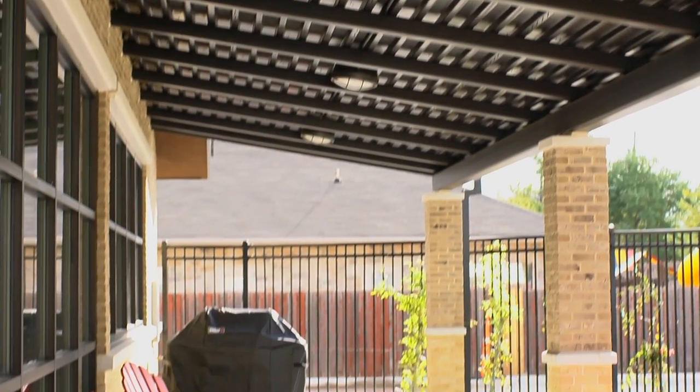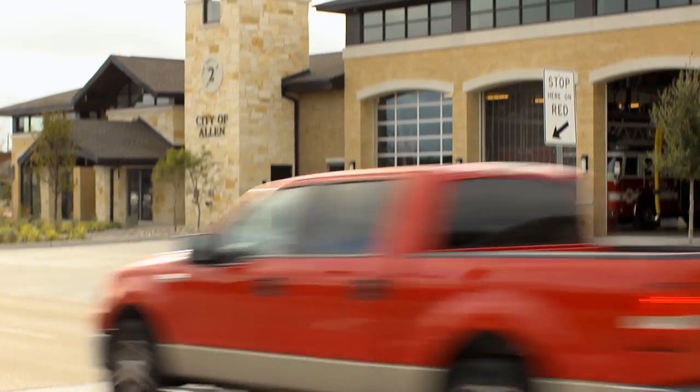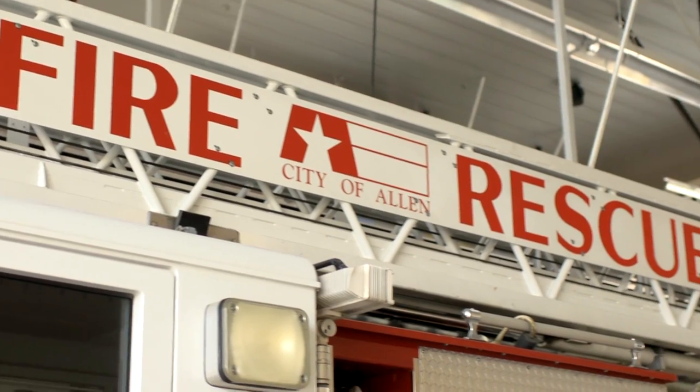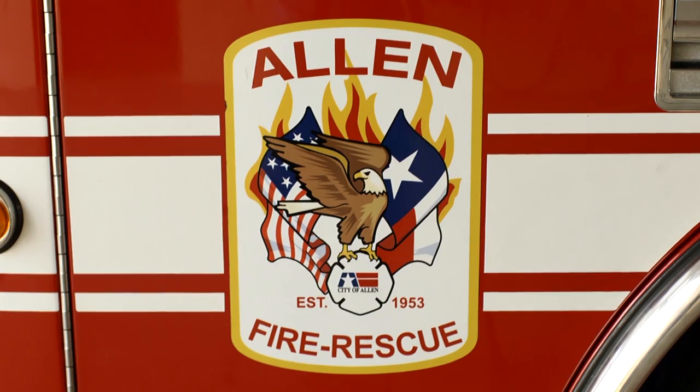It's a much larger facility. The original facility was two bays, and depending on how Allen grows and the demographics change, having the three-bay station would allow us flexibility to provide services that are needed in the future. Compared to the old facility, it's an incredible enhancement.